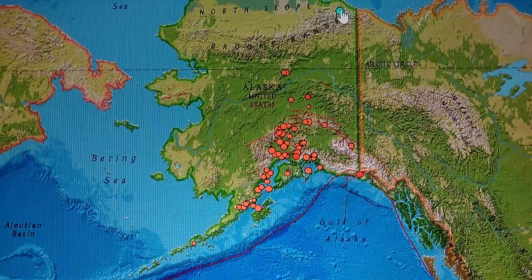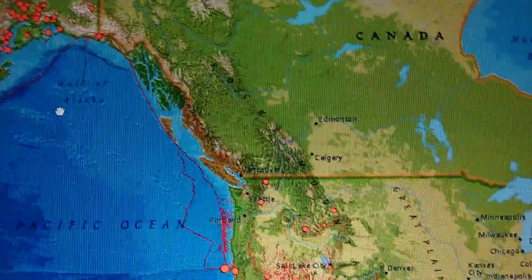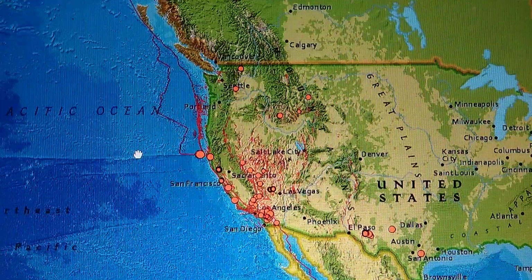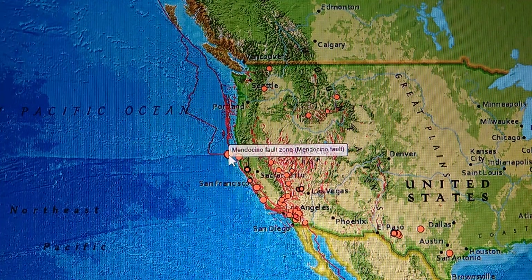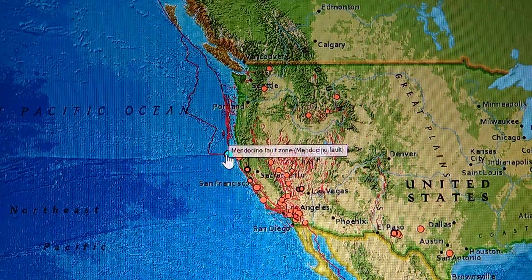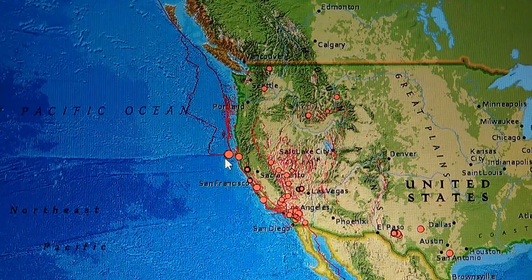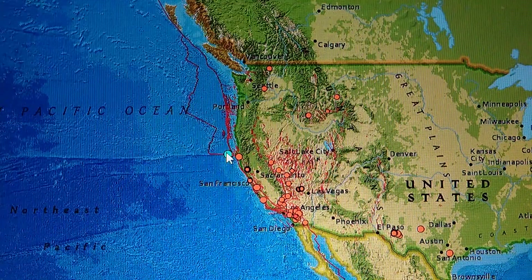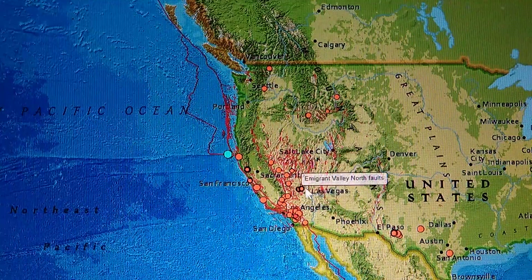The biggest quake up in Alaska is about a 3.0 in northern Alaska — that happened around the time I was doing my update yesterday. All these are small up north. We got two on the Mendocino fault zone: a 3.5 west of Petrolia, California at 6.2 miles deep, and a 3.8 also west of Petrolia at 6.2 miles deep.